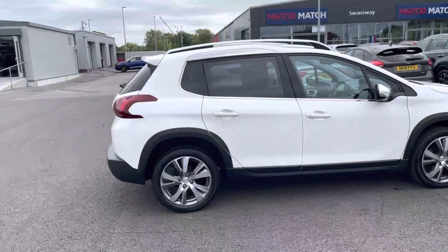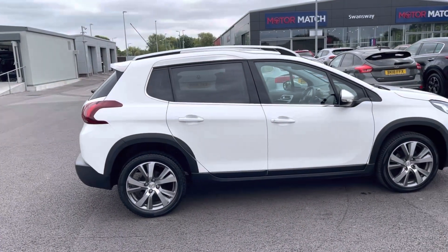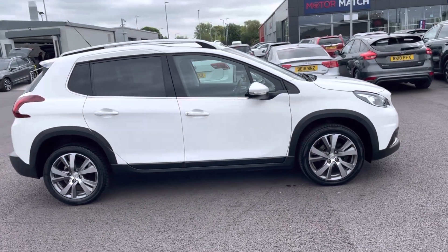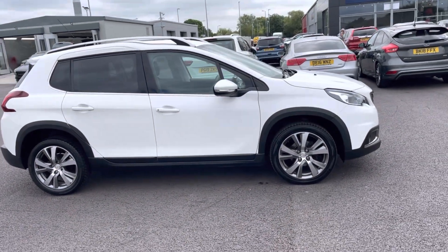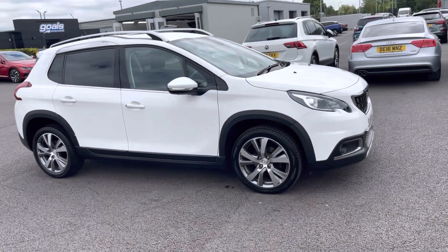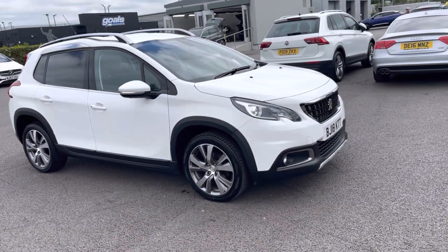Hello, I'm Adam from Motor Match Chester and today I'll be taking you around this vehicle. New into stock is this fantastic Peugeot 2008 1.6 litre Allure Euro 6 — a 2018 registered vehicle in amazing condition throughout, from two previous owners.